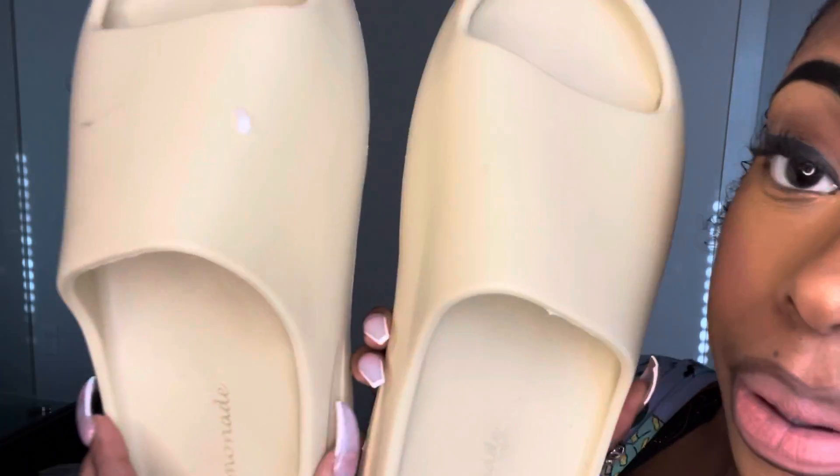The next shoes that I got — they are almost Yeezy lookalikes. They're cute. They were $12. I got them because I thought my cousin would like a pair of them. I think they are adorable. Here's the righty, here's the lefty. And let's just try them on.